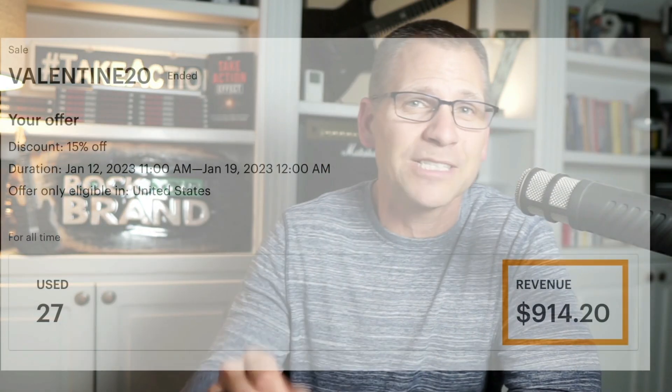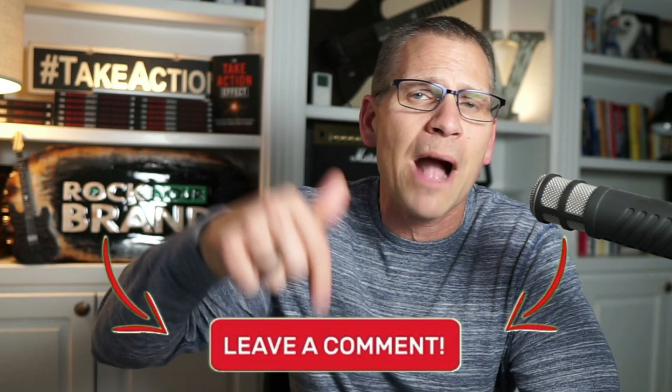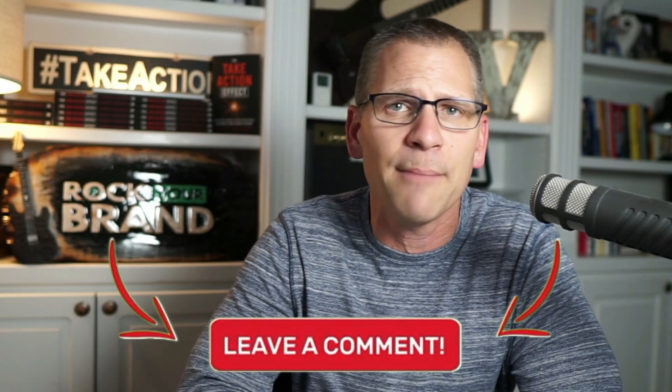So there you go, guys. That's how we went from zero to $914 in Etsy sales in just seven days following that very simple strategy. Hopefully you take this and run with it. If you've enjoyed this video, smash the like button. If you have any questions, drop them in the comments — I'm always hanging out there. I'm going to put another video right here that goes through four one-minute hacks that we use to increase sales. If you're into increasing sales, which I think you are, watch that one next. Thanks so much for watching — I look forward to seeing you in the next video.